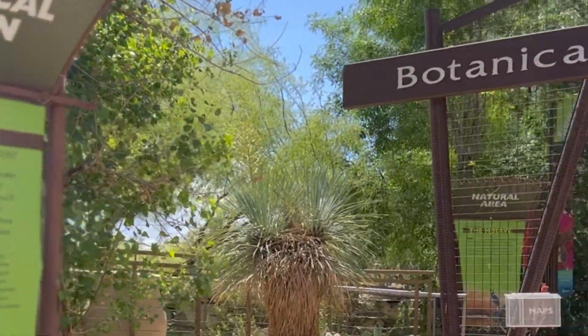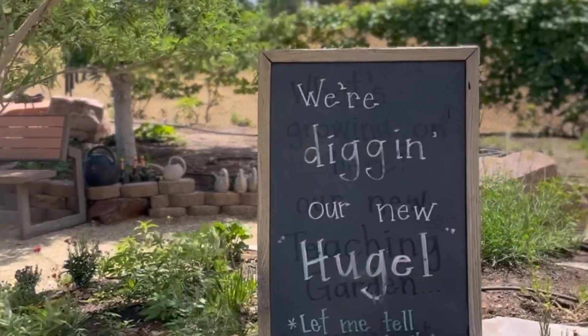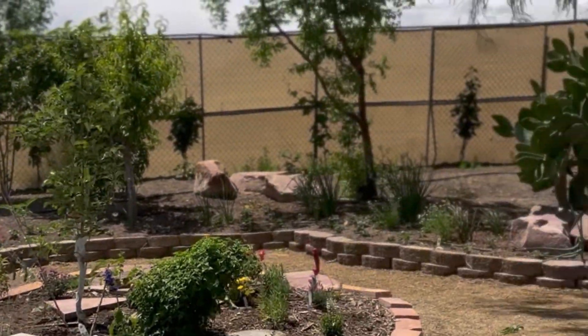Located in the Botanical Garden at Springs Preserve is the Teaching Garden. The Teaching Garden is an active outdoor learning laboratory where students and educators can learn the ins and outs of successful gardening in the desert southwest.